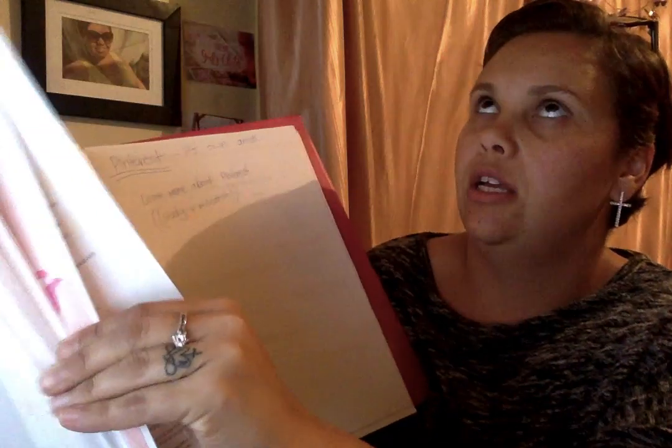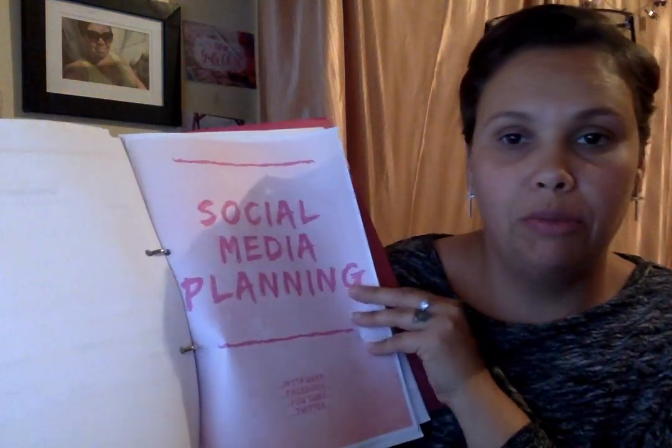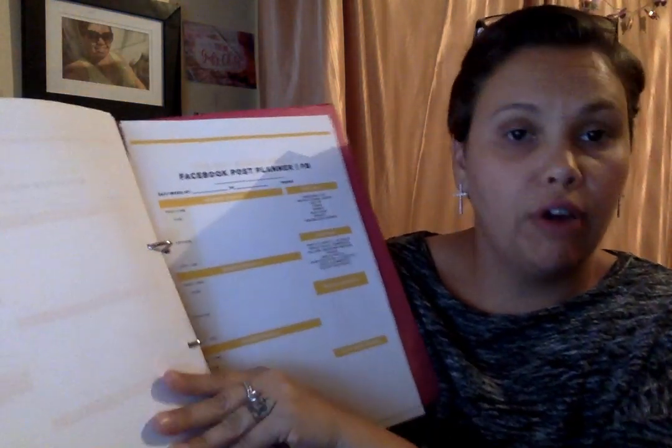Then there's monthly content. Next is social media planning — so Facebook, Instagram, YouTube. I don't do Facebook Live but I do YouTube videos, obviously.